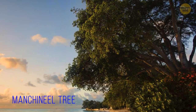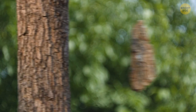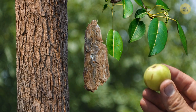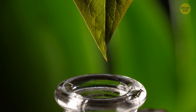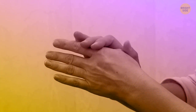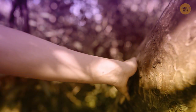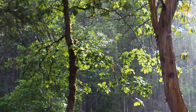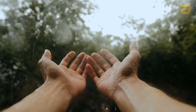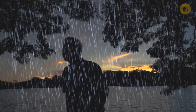This is the manchineel tree, which is considered the most dangerous in the world. Its trunk, bark, branches, and fruit contain poisonous juice. One drop of this corrosive acidic liquid can harm your skin a lot. The tree can secrete this juice, and if you accidentally touch it, you risk burning your hand. When it rains, water droplets fall on the tree and mix with the poison. Water can also bounce off the bark and get on your skin. That's why you shouldn't stand nearby either.